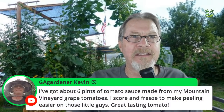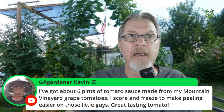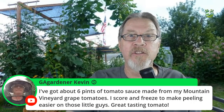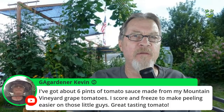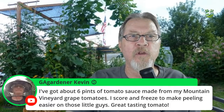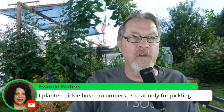Kevin mentioned having about six pints of tomato sauce from mountain vineyard grape tomatoes — he scores and freezes them to make peeling easier. That's a good point. What I do is score the tomatoes with an X on the flower end, drop them in a pot of simmering water for about a minute, then immediately put them into an ice bath — the skin peels off pretty well. Freezing is also a great way to help peel the skins off tomatoes, similar to the ice bath method.